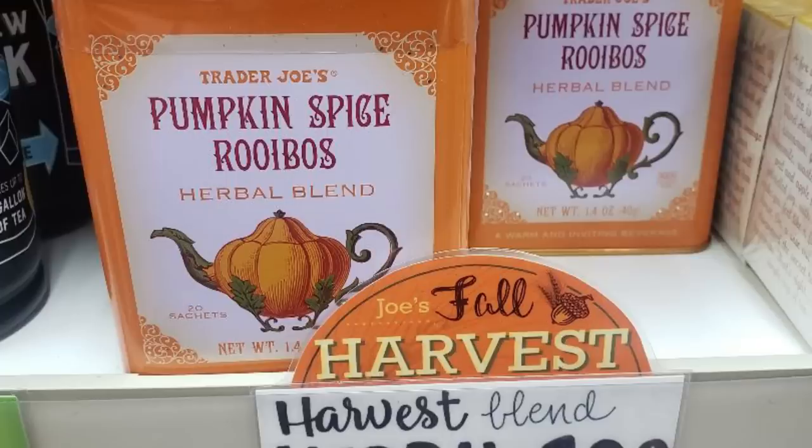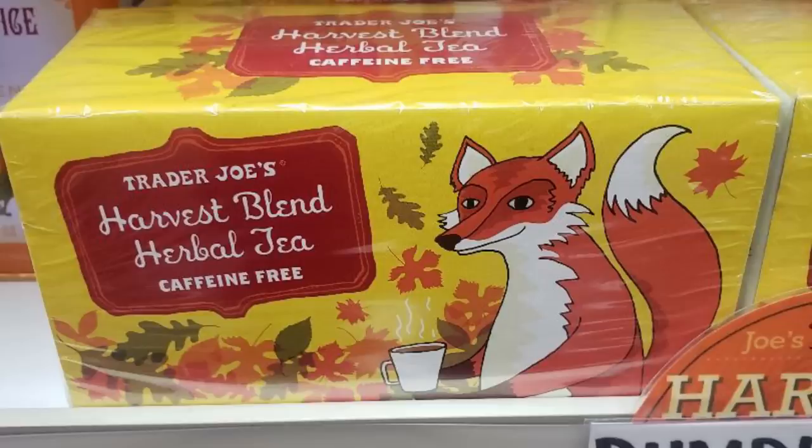I decided not to pick up any of the teas this year because neither were organic and I've been focused on organic tea. They did have the pumpkin spice Rooibos herbal blend for only $1.99 in a cute little pumpkin tin — it would make a great gift. They also had the harvest blend herbal tea, which is caffeine free and great at night before bed. It's fall vibes to the max — spicy, pumpkin, really delicious. If you like cardamom, cinnamon, and nutmeg, you will absolutely love this tea.